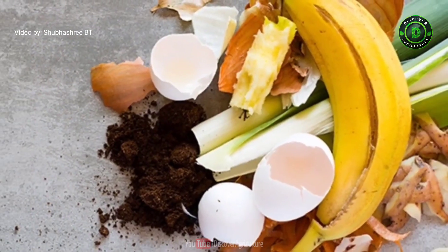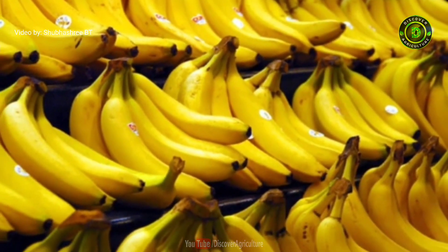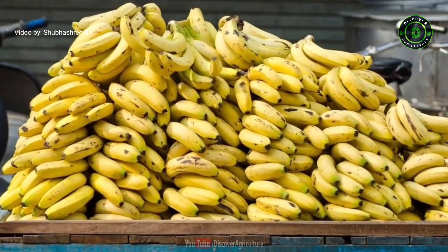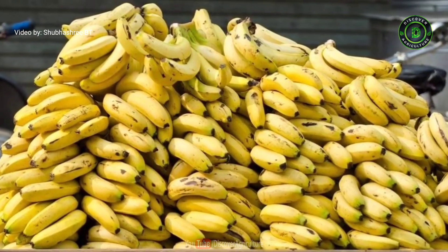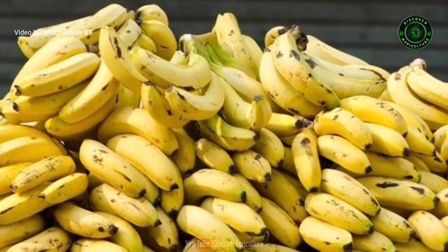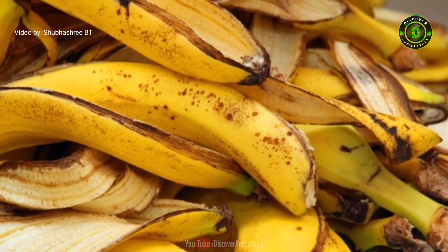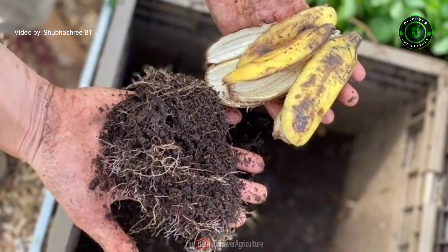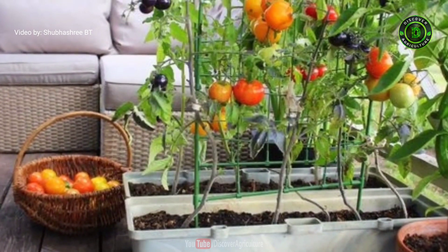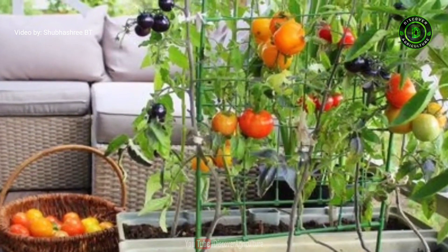1. Banana peels: Bananas are available in markets year-round and are the favorite fruit of many. Rarely does a house not have banana peels lying around, and if more people recycled them in a sustainable way, our earth would have much less waste. Banana peels, after composting and when returned to the soil, help provide nutrients like potassium, nitrogen, and calcium to the plant. You can also let them compost naturally by burying them in the soil before planting. They help in fruit formation and plant strength, and are especially essential for vertical vegetables.